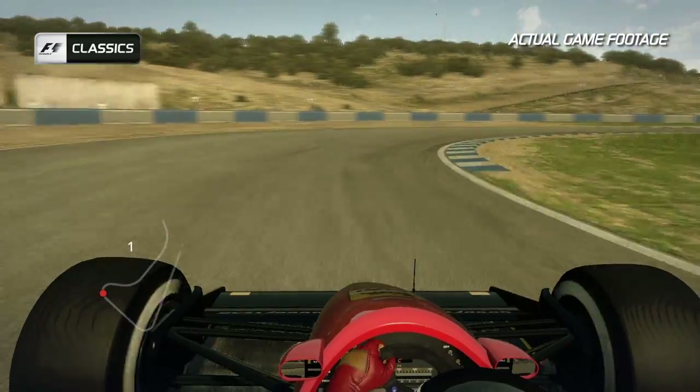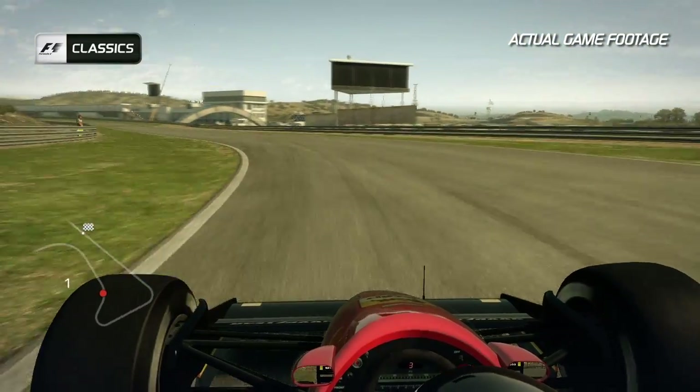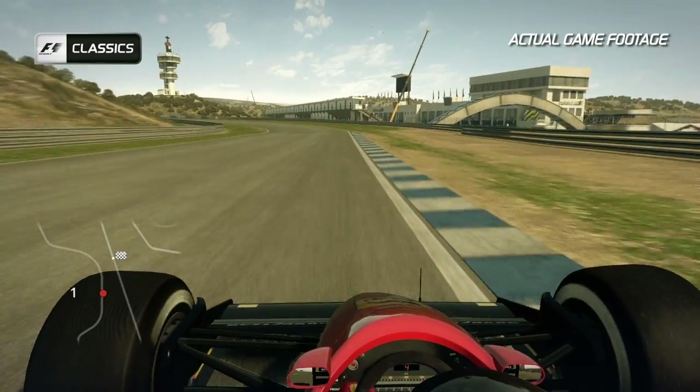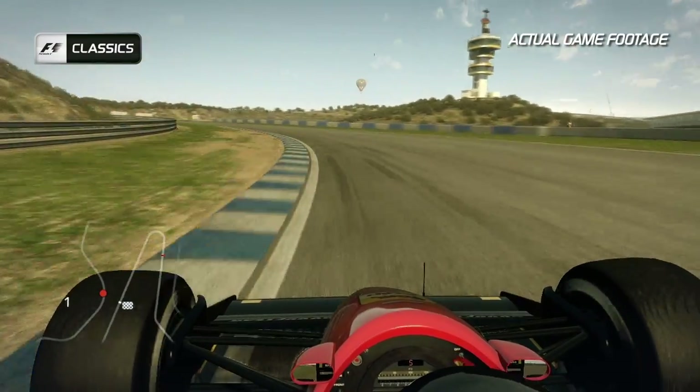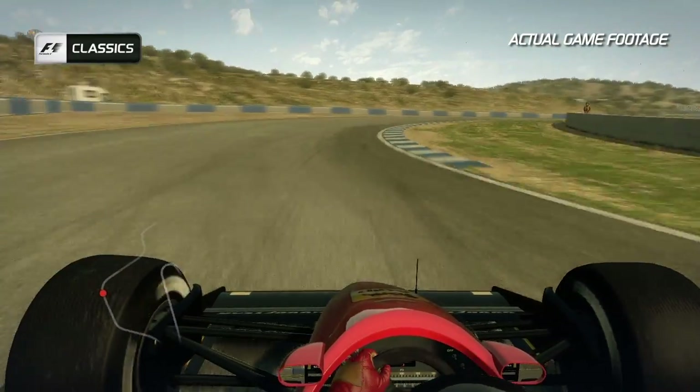Into turn two, hug the inside nice and tight and sacrifice the exit to open up turn three the best you possibly can. The track winds its way round turn four, hugging the inside before flat out round the right hand curve of turn five and again into turn six.